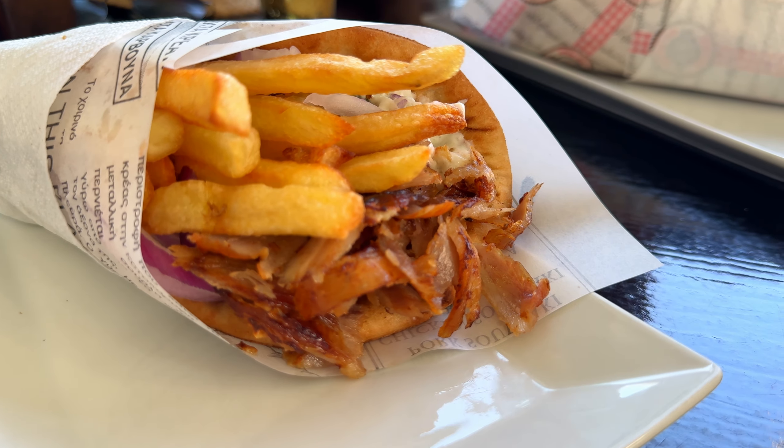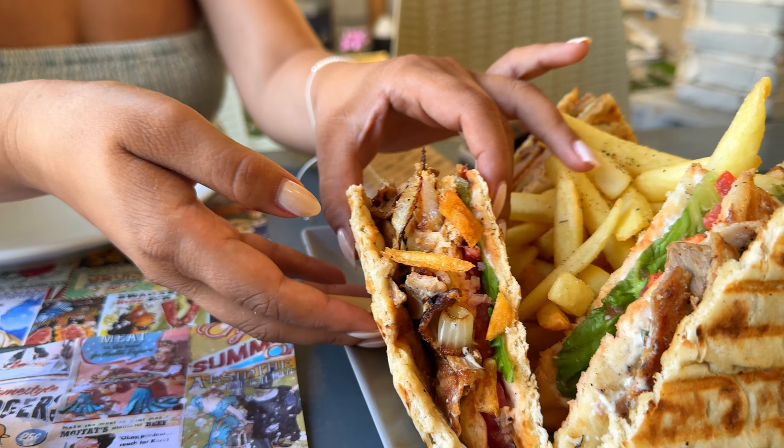Gyros is originally made with pork, but you can also get the chicken option. Besides Gyros Pita, we also got a chance to try Gyros on a plate and a club sandwich version of Gyros.